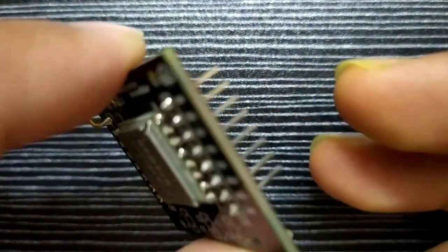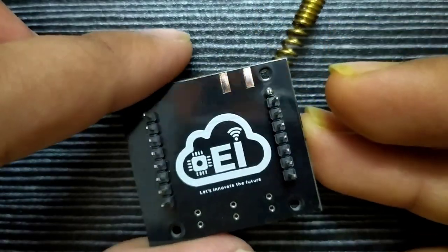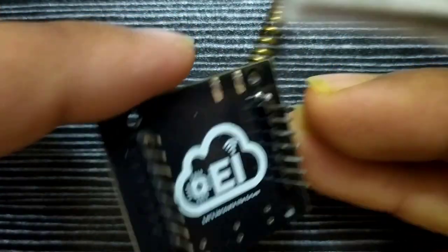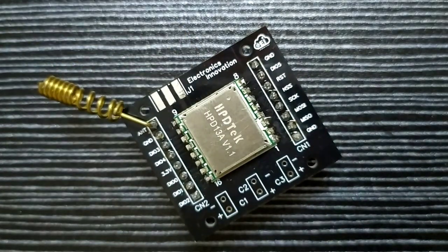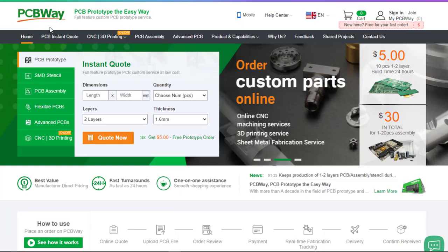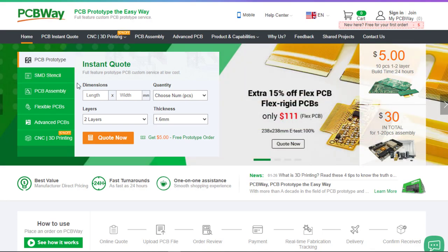I created this PCB and ordered it on PCBWay.com. I chose PCBWay.com because it offers the best-quality PCBs for just $5, with a 24-hour build time. PCBWay.com is an online manufacturing enterprise which provides all services you need to make hardware for your IoT or embedded devices. If you have a similar requirement, do check out their website — the link is in the description below.